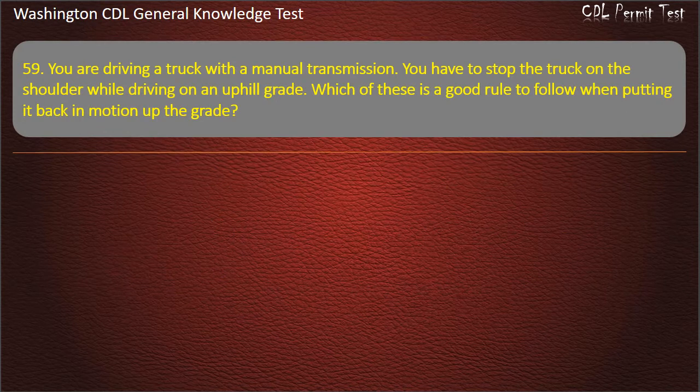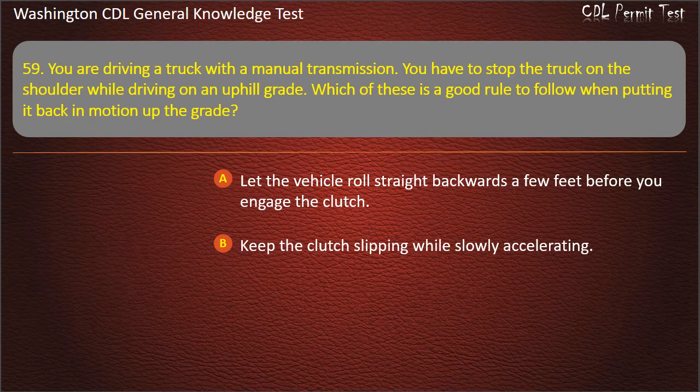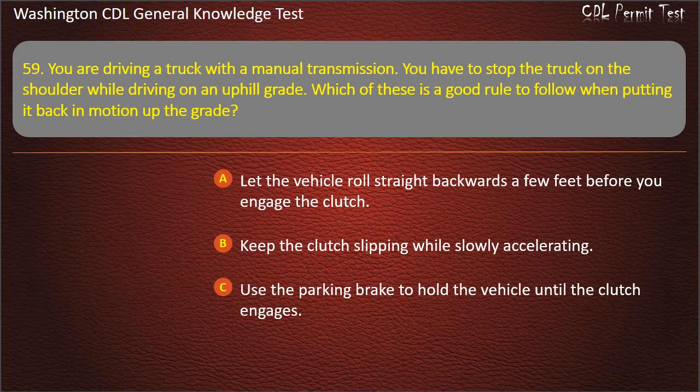Question 59. You are driving a truck with a manual transmission. You have to stop the truck on the shoulder while driving on an uphill grade. Which of these is a good rule to follow when putting it back in motion up the grade? Let the vehicle roll straight backwards a few feet before you engage the clutch; Keep the clutch slipping while slowly accelerating; Use the parking brake to hold the vehicle until the clutch engages. Answer: Use the parking brake to hold the vehicle until the clutch engages.